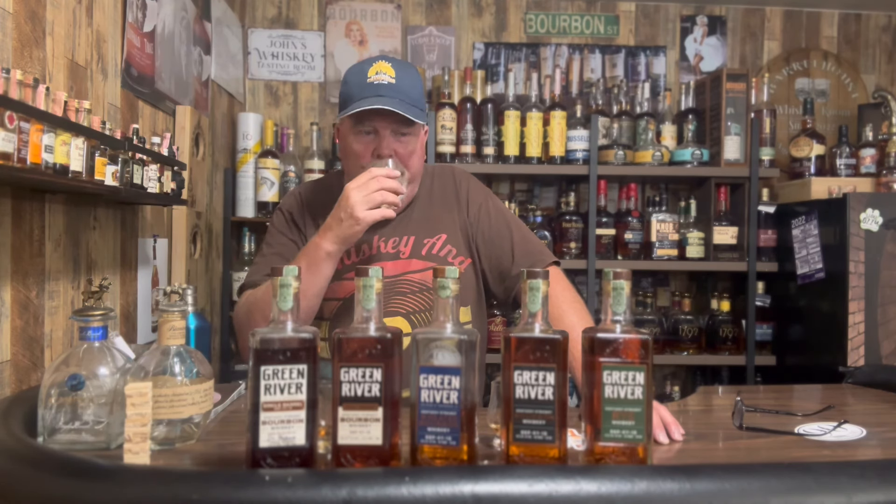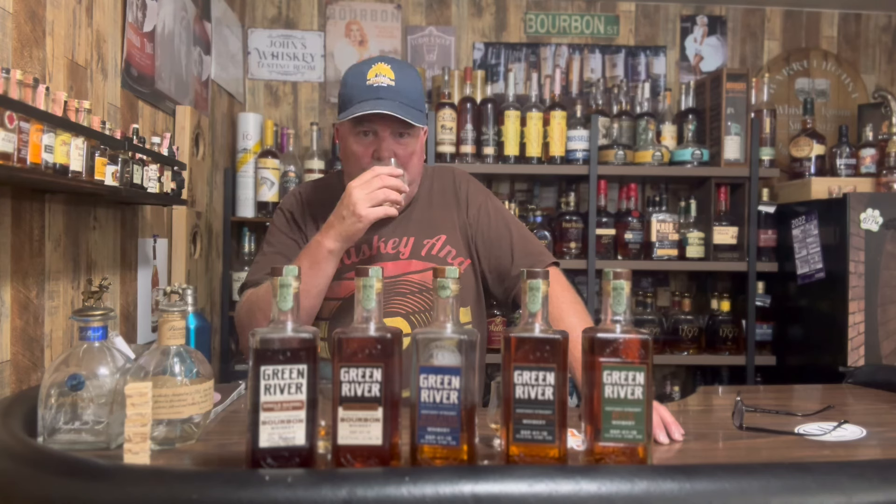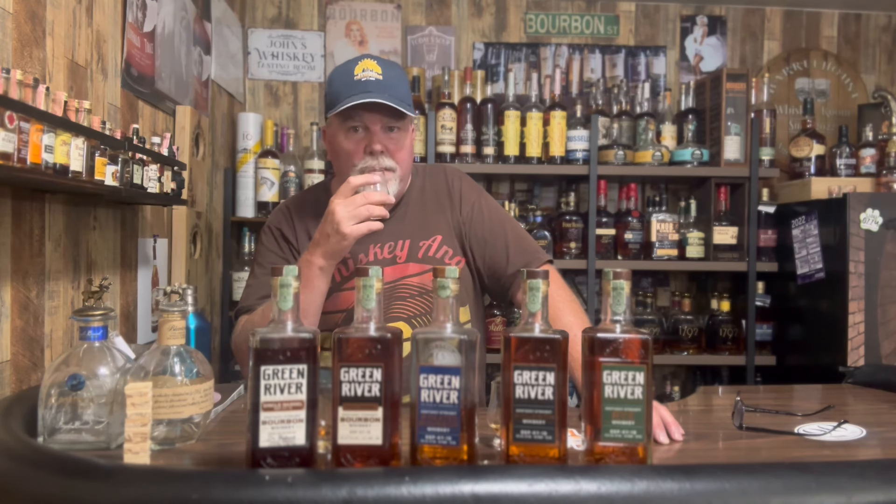Actually we're going to go to the full proof. This is the full proof, 117.3 proof — very impressive, actually. I tried it earlier. This has got amazing nose. There's so much going on — maybe even like a light brown sugar, distant vanilla and caramel. This one's got a little bit more oak on it. There's more going on, just lots of lovely flavors. Got some spice, some baking spice for sure, maybe slightly peppery. I'm getting a light cinnamon, some apple, some oak. This is delicious.